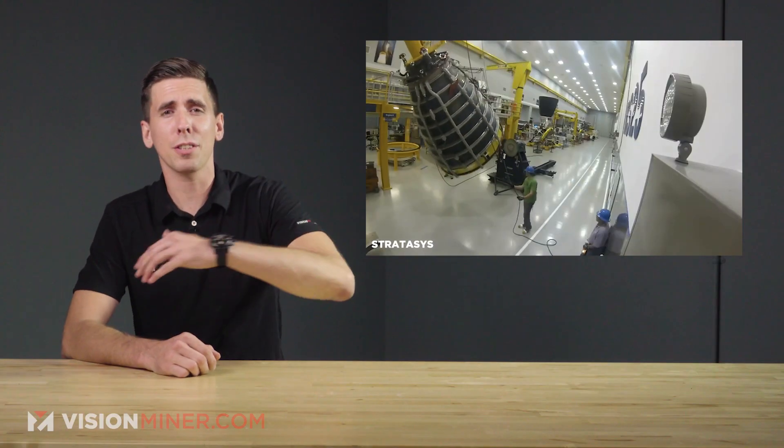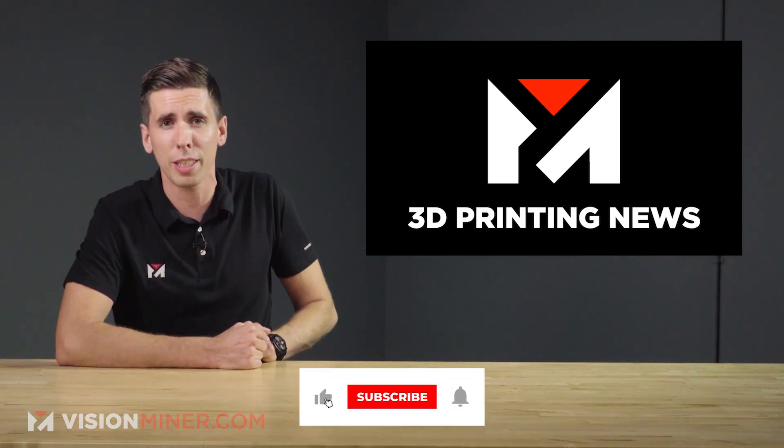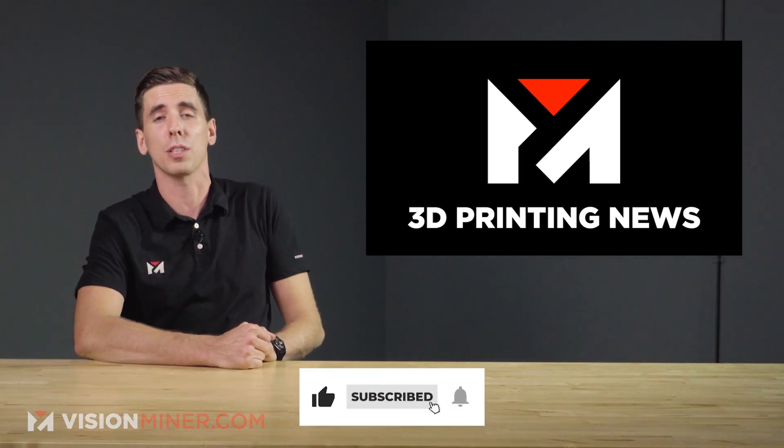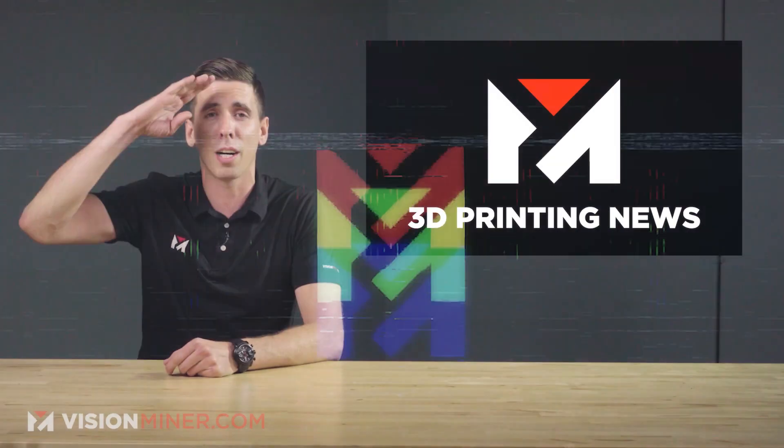We've got all the latest and greatest 3D printing news here every week, so like this video if you enjoyed it, and make sure you subscribe so you know when the next one comes out. Until then, have a positive rest of your day, and I'll see you on the next one.